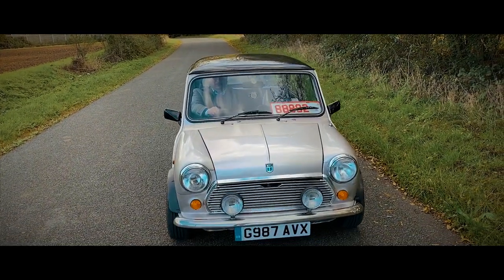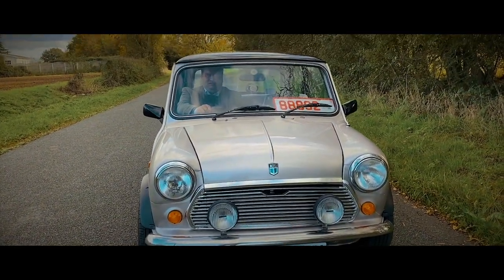Before I get into more of the history of this Mini Mayfair, please take a moment to subscribe to the channel if you haven't already done so. Don't forget to like this video and leave a comment below — it really helps us rank higher on YouTube and spread the love of tweed jackets all over the internet.